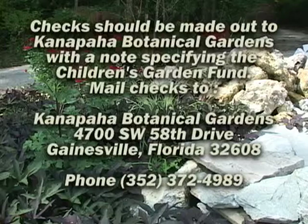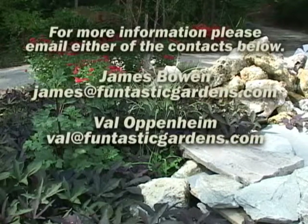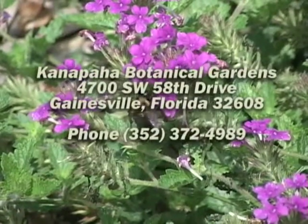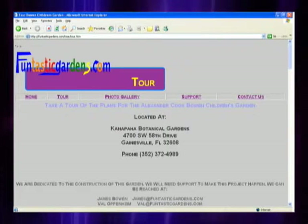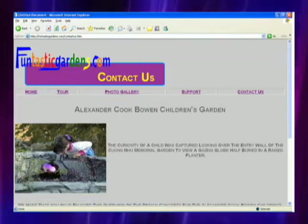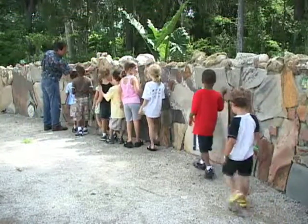To donate money or supplies, please email james@funtasticgardens.com or call 352-372-4989. To find out more information about the Alexander Cook Bowen Children's Garden, please visit funtasticgardens.com. For County Update, I'm Shelly Samick.